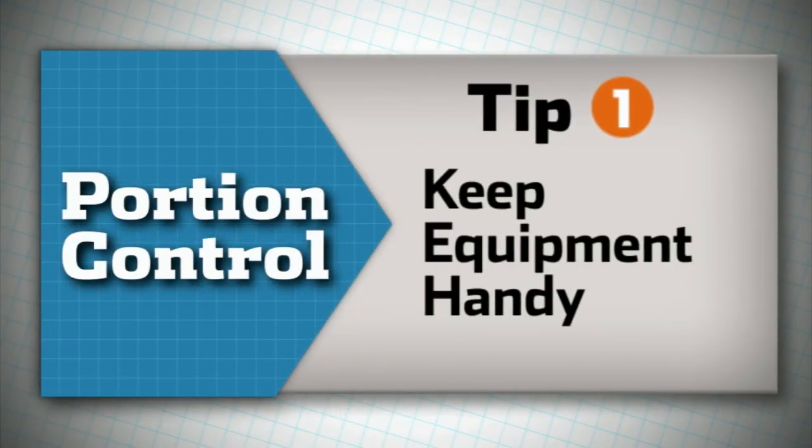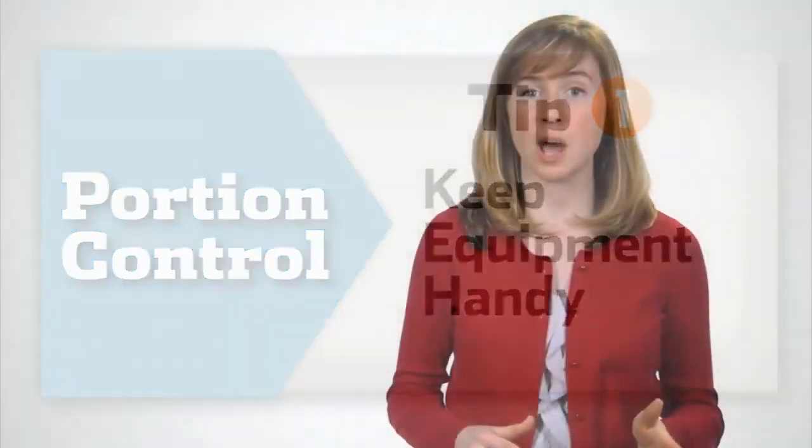Tip one is to keep equipment handy. Try keeping a set of measuring cups and spoons on your kitchen counter. You'll be more likely to use them if they're right within reach.